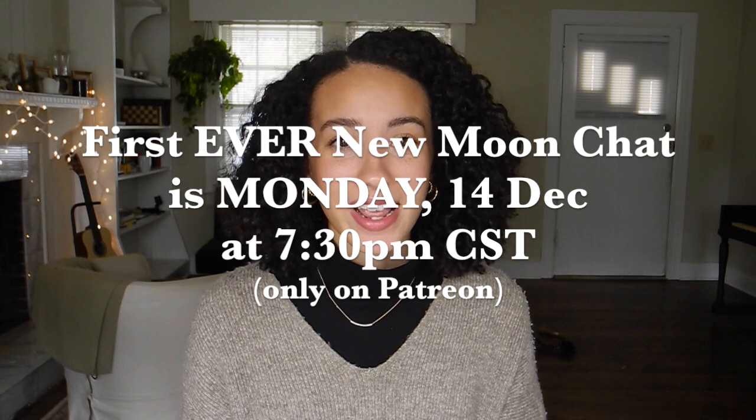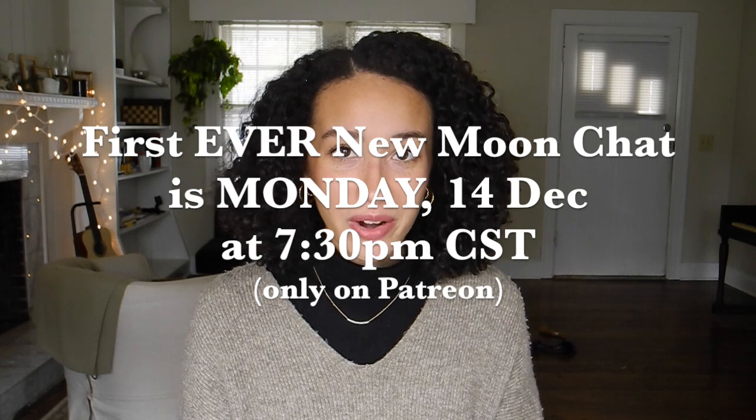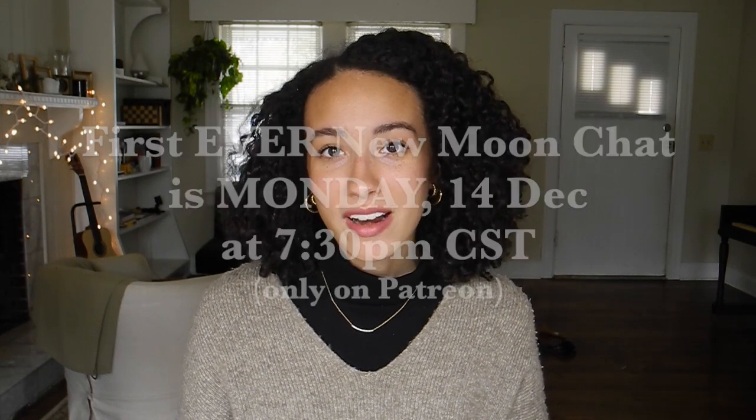On my Patreon, in the $10 tier, you not only get access to exclusive bonus videos but also get to participate in live new moon chats with me each month. I'll be picking a topic, picking a theme, and diving really deep on it — hoping we can connect, know each other well, feel safe, and create a little community. We can talk about real things outside of Kibbe and what I normally cover on my channel.